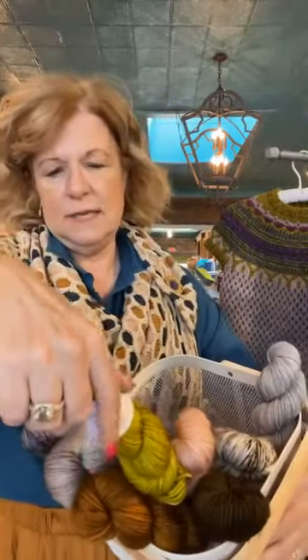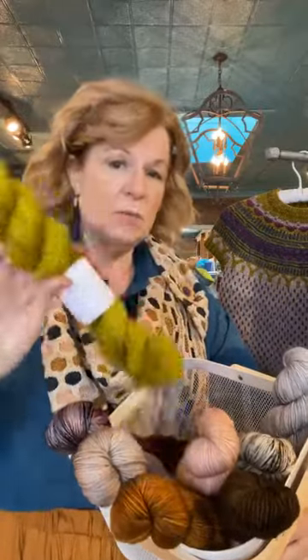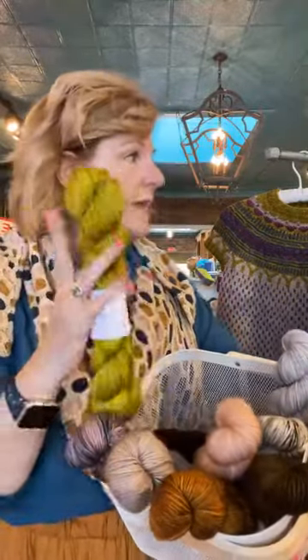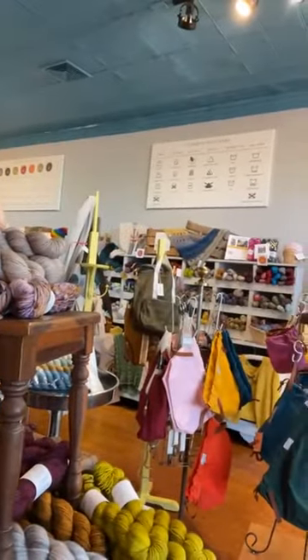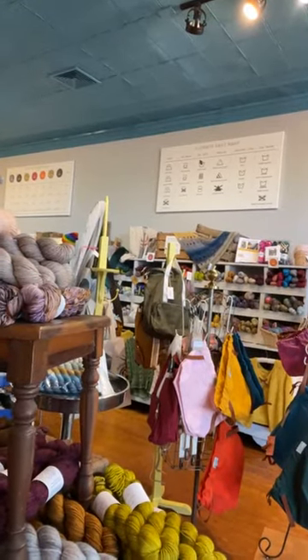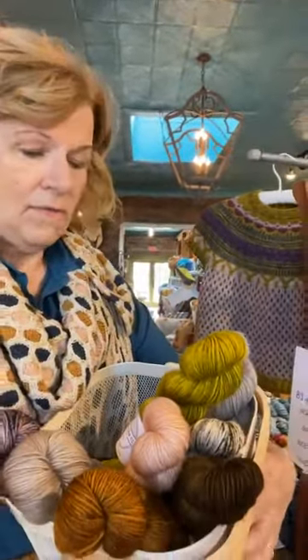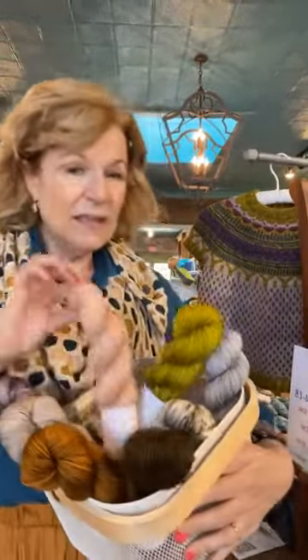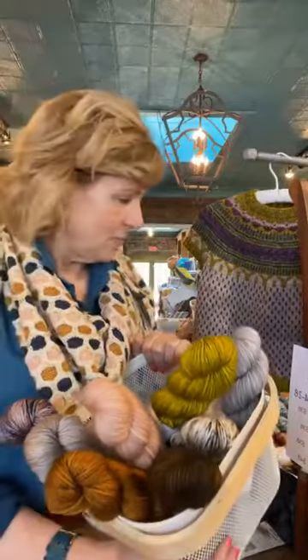I didn't tell you the yardage on these — they are 231 yards and it's 100% superwash merino. One skein will make a hat. One skein will make Crescent City, which is up there on the boxes. It will also make a Touchstone or an Ingot cowl. Ingot can look really pretty in a solid because you can wear it like a shoulder cozy too and wear it over your dresses.